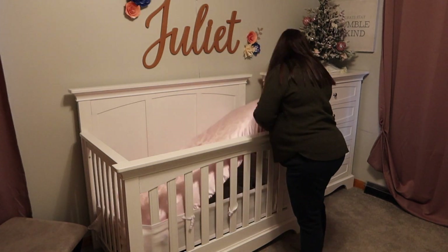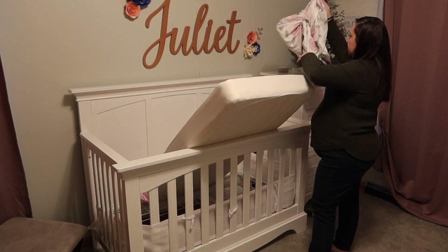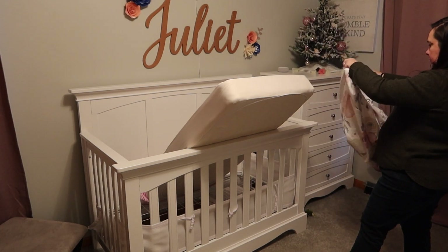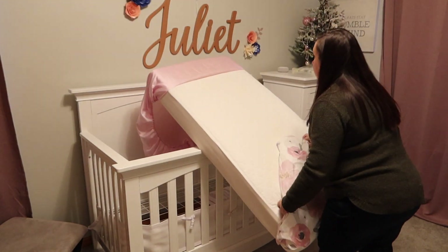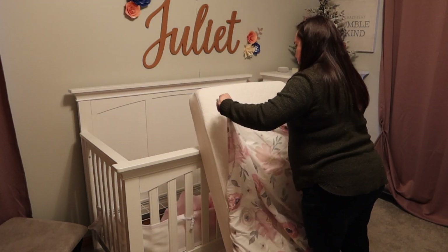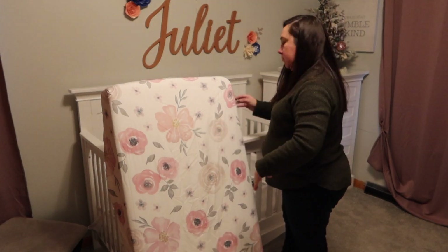Moving on to the girls' sheets now. I wash everybody's sheets once a week — Monday is sheet day. And then the first week of the month, everyone's mattress pads and blankets all get washed so everybody starts off the week and the month on a fresh start.